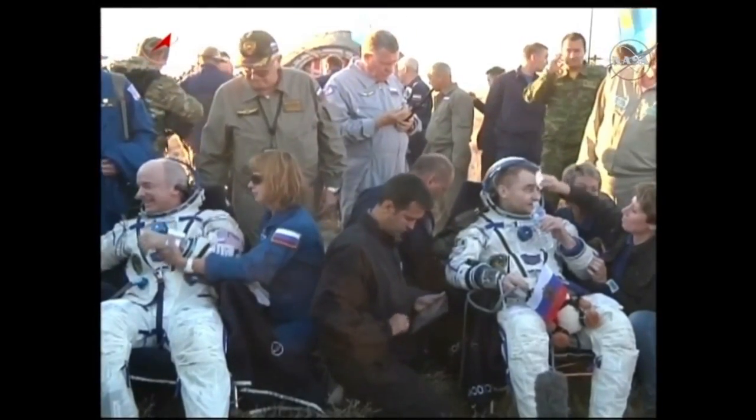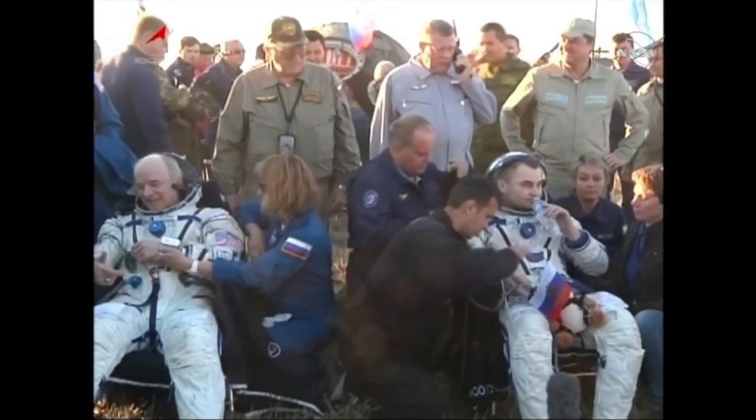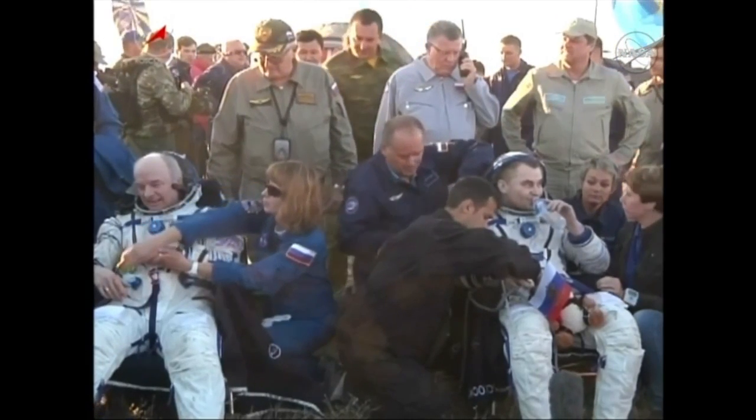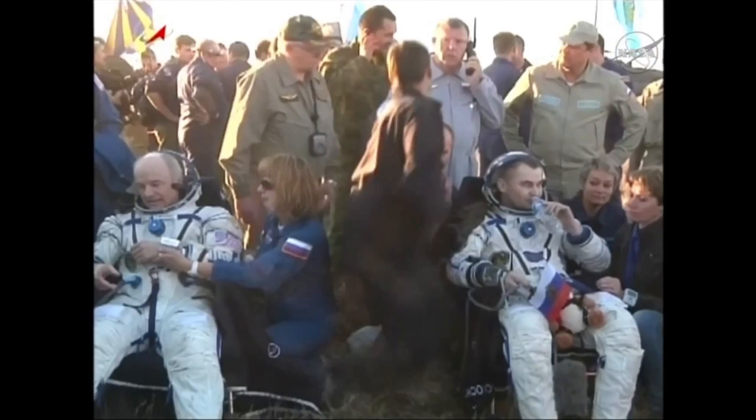Jeff Williams in very high spirits, smiling broadly, sitting next to his Soyuz commander Alexei Ovchinin. Great view of Jeff Williams as he re-acclimates himself to a gravity environment for the first time in 172 days.